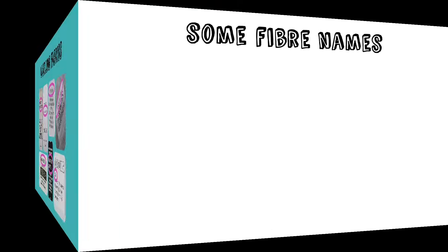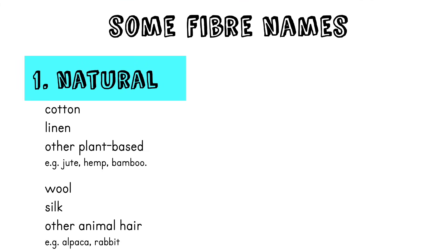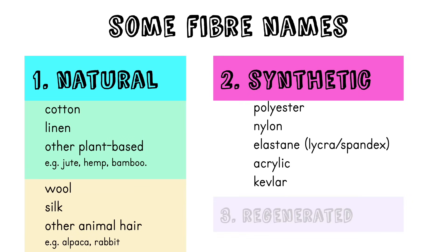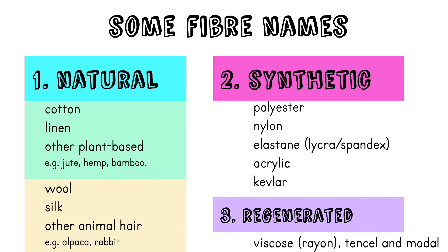These are some of the names of actual fibres. Natural fibres include cotton, linen, and other plant-based ones like jute, hemp, and bamboo — which you might have seen in socks. Animal-based fibres include wool, silk — which is an expensive fibre — and other animal hairs like alpaca or angora rabbit.